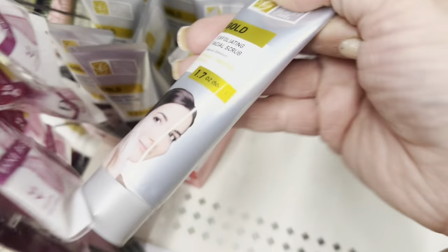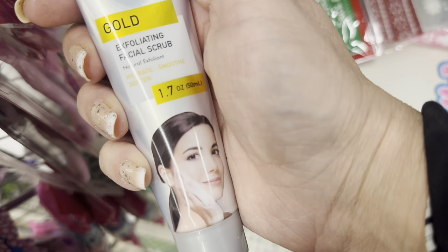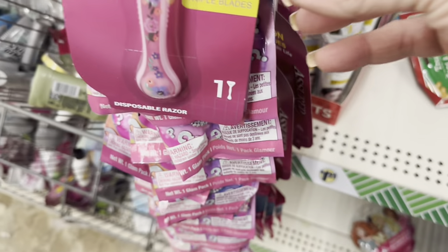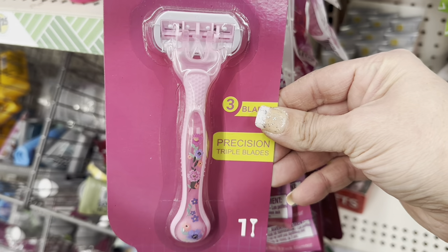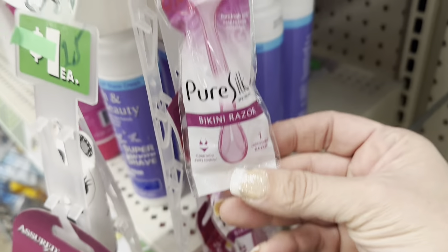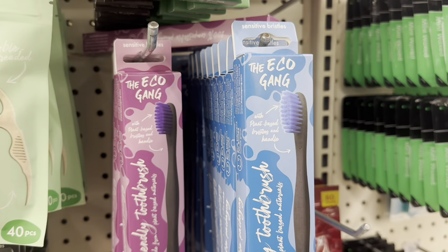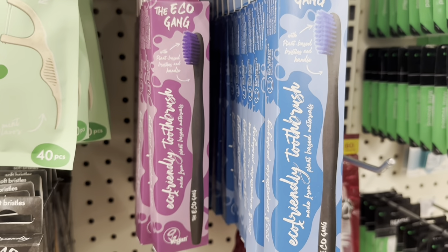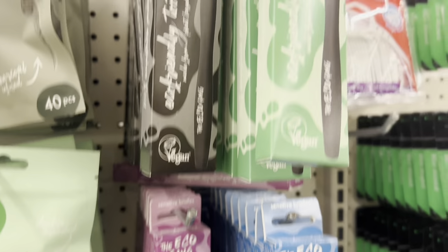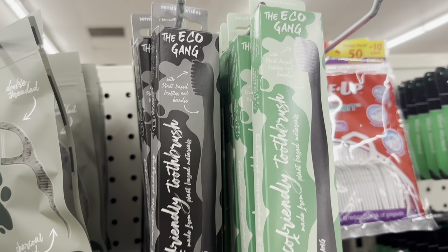Global Beauty Care Gold Exfoliating Facial Scrub. Razors with flowers on them — I think they're beautiful. A pure silk one-count bikini razor. Eco Gang toothbrushes with black handles in purple, blue, white, or black on black. They also have the wood-handled ones.